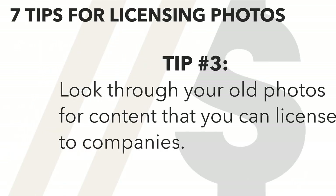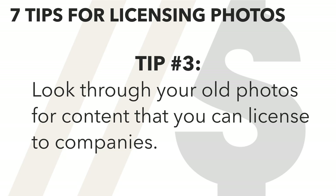Tip number three: look through your old content. You may be surprised at how many photos you have tucked away on a hard drive that can be sold. Go through your archives and look for these potential moneymakers. Once you learn to identify what kinds of photos sell better, the strong images that have potential to sell will jump out at you.